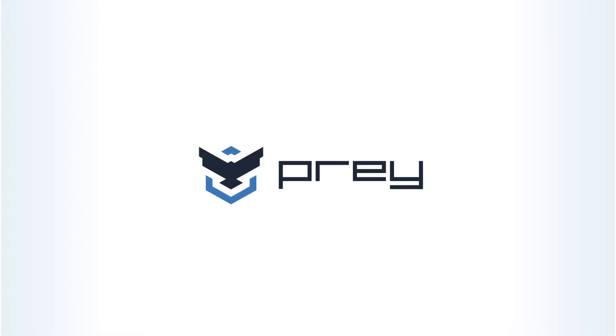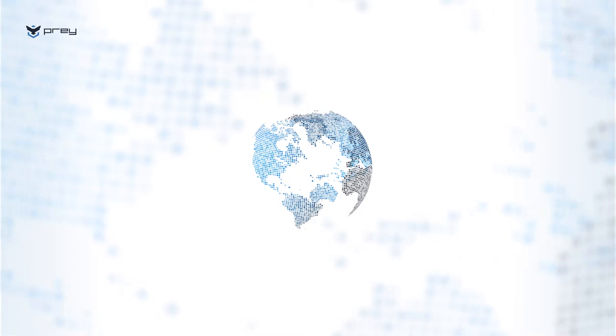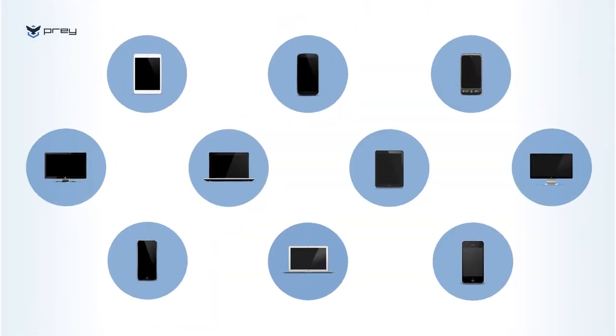Working from everywhere means security must follow. Let me tell you about Prey, the industry-leading device tracking and security tool to stay in control of your remote assets and their data. Our persistent tracking capabilities are tried and tested. We're leaders in locating laptops, tablets and all your devices faster, on-demand and in real-time, giving you the confidence of complete visibility.